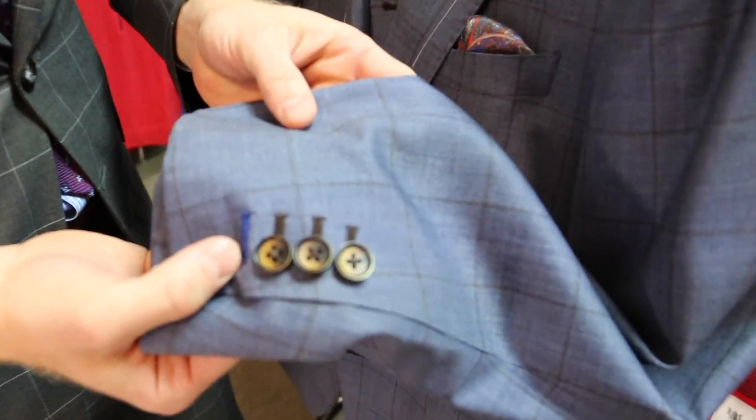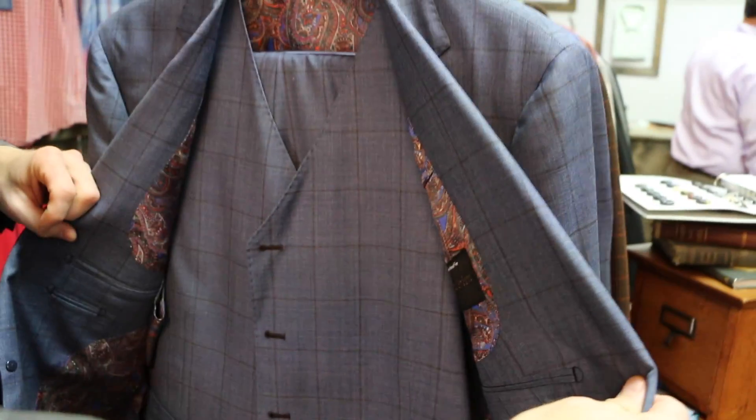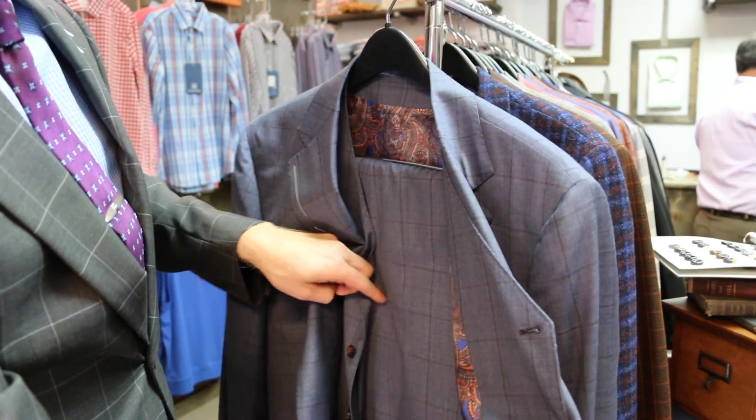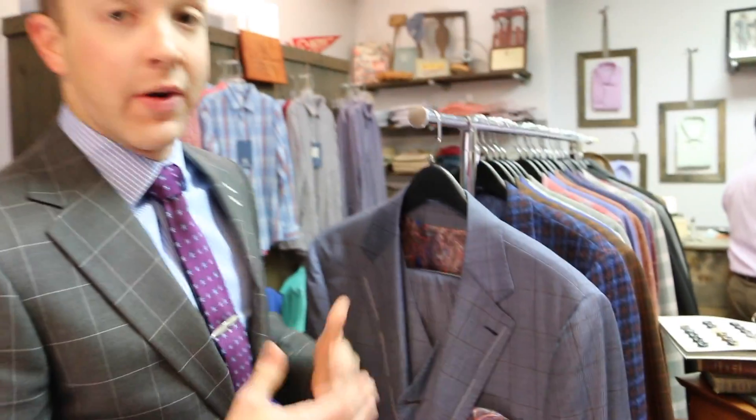Again, alternating contrasting buttonholes, three-button suits, two-button suits, vest, flat front pants, pleated pants — again, this is made for you. So whatever you like to wear, whatever you're most comfortable in, that's what we're going to make just for you.